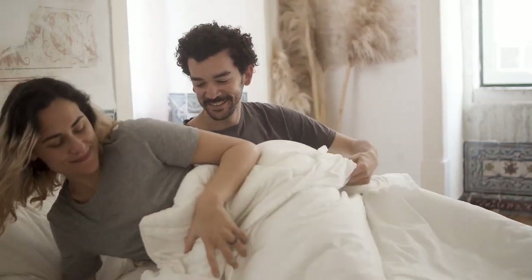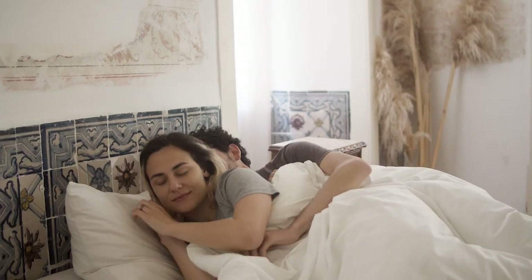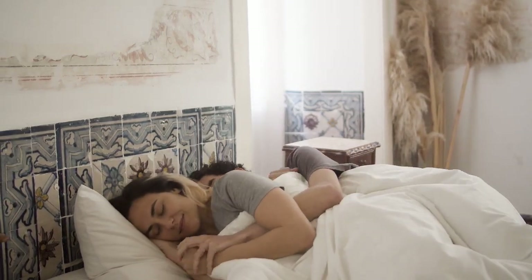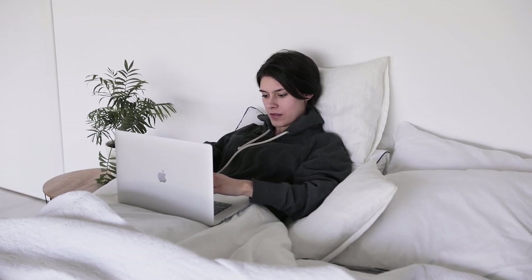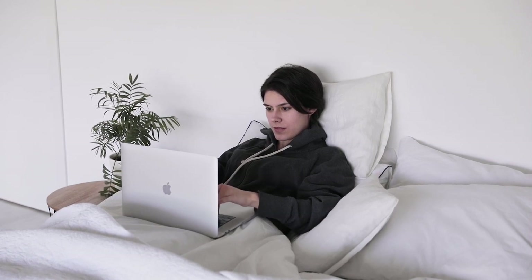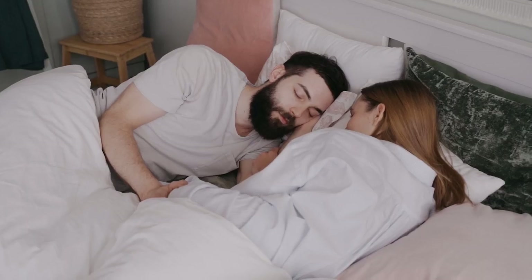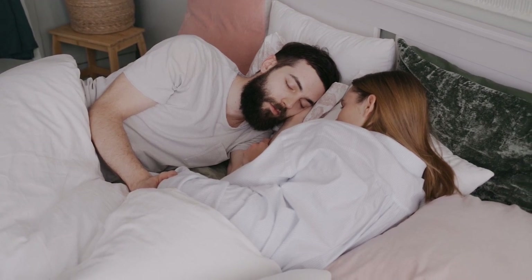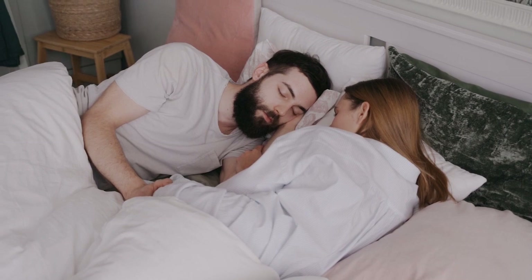Back in the day, before memory foam beds gained popularity and prior to the mattress-in-a-box craze, inner spring mattresses were the only game in town. These old-school beds featured thin cushioning atop thick steel coils, making them well-suited for sleepers needing extra support and pushback from their sleep surface. Traditional inner spring mattresses are still available today, though they're less commonly sold online because they typically can't be compressed for shipping.